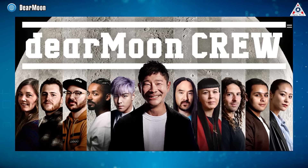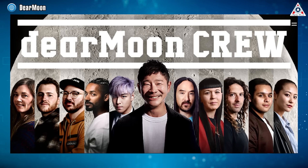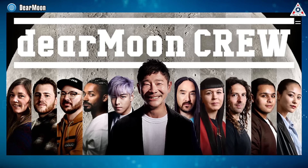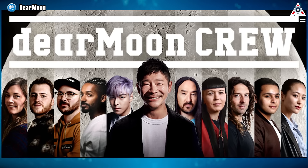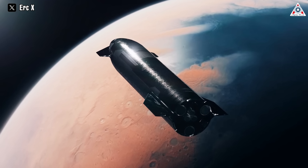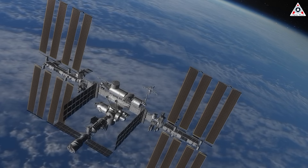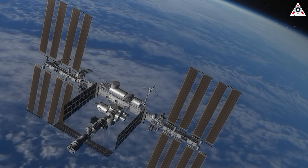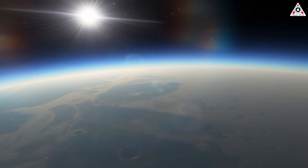Japanese billionaire Yusaku Maezawa, who paid the Russians for a visit to the International Space Station in 2021, has chartered a Starship flight dubbed Dear Moon, to carry him, an assistant, and 10 artists and influencers on a privately funded around-the-moon voyage. A third civilian Starship flight carrying 12 passengers — including space station veteran Dennis Tito and his wife — has also been booked.